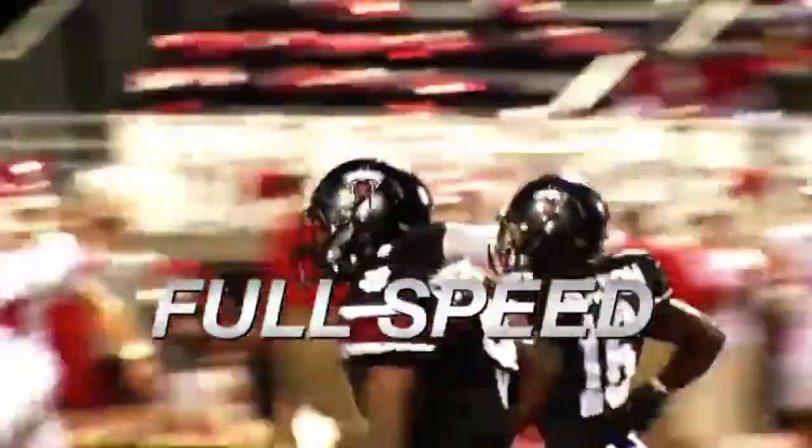I'm now joined by head coach Jody Murphy. Jody, what's the process been like in getting that invitation and eventually deciding to join the Big East? You mentioned all the strong programs — what do you think will be the biggest challenge for the girls in adjusting to the Big East? They'll fill the shoes and fill their... Full speed. High impact.